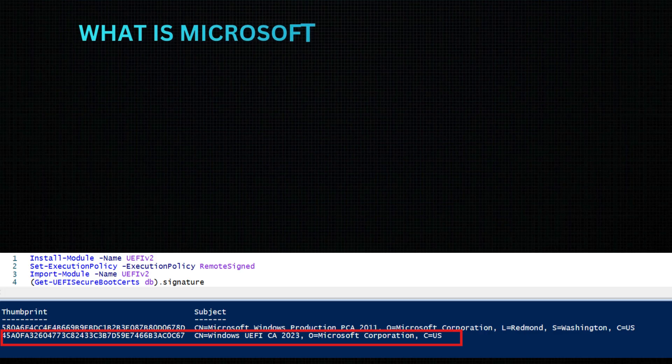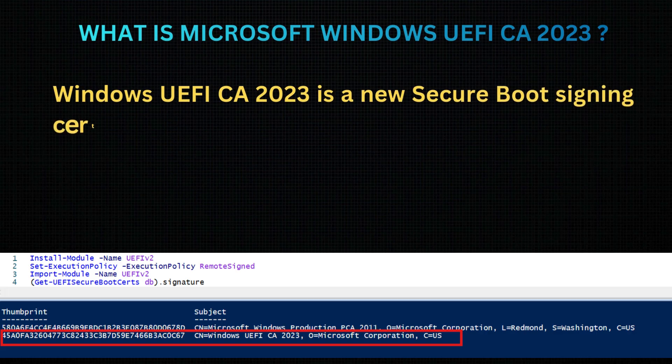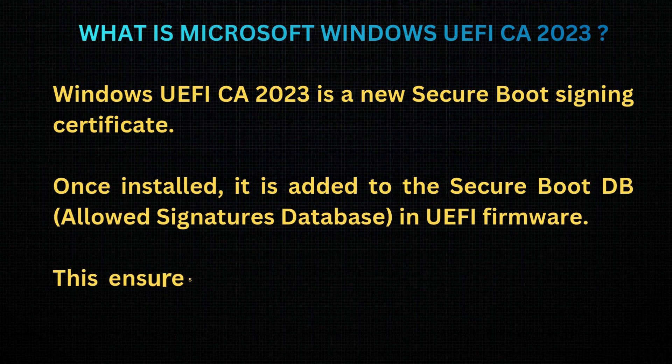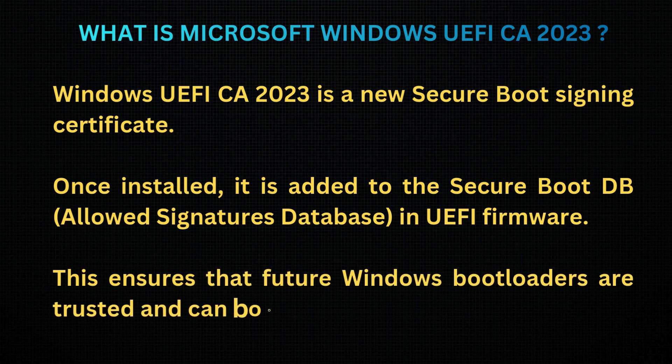What is Microsoft Windows UEFI CA 2023? Windows UEFI CA 2023 is a new Secure Boot signing certificate. Once installed, it is added to the Secure Boot DB — the Allowed Signatures Database — in UEFI firmware. This ensures that future Windows bootloaders are trusted and can boot securely.